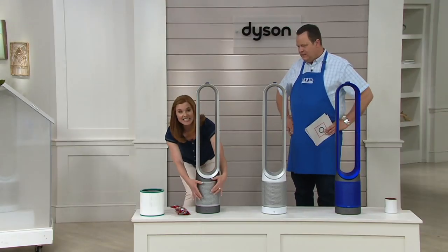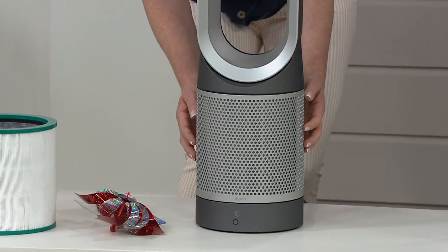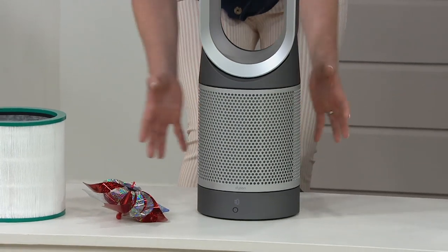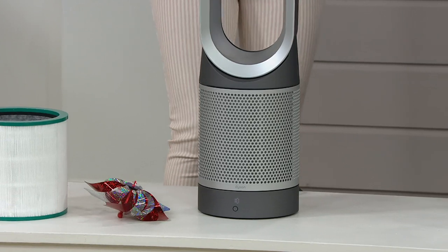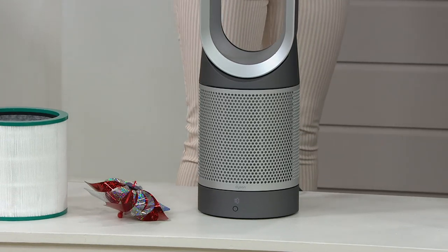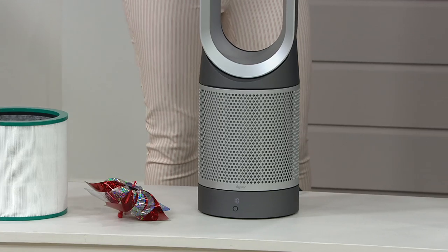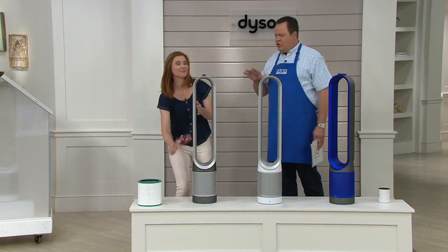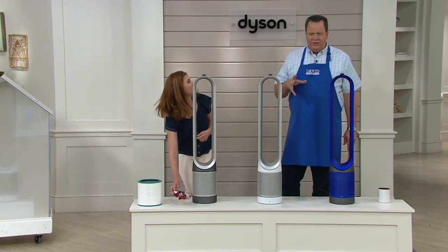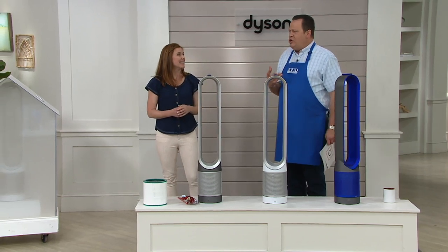Down at the bottom is where the purification happens. This is a 360-degree glass HEPA filter, so air is actually drawn in all around at the base. All of the pollutants and particles are trapped in that filter, the air is then amplified and projected out into your entire room. We're moving air through the whole room to keep you comfortable and breathing clean air. And there are so many things floating in your air that you can't see — odor-causing things, and things that if you knew what you were breathing, you would be horrified.